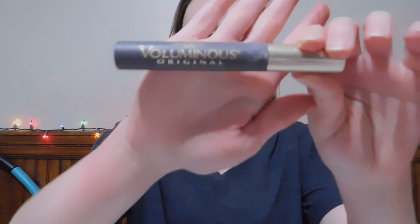Alright, next I'm going to go in with mascara. I use the L'Oreal Paris Voluminous Original — this is my all-time favorite mascara.